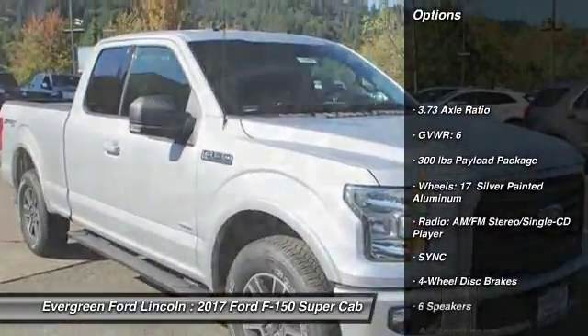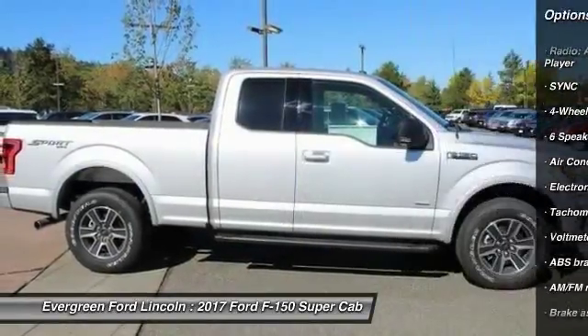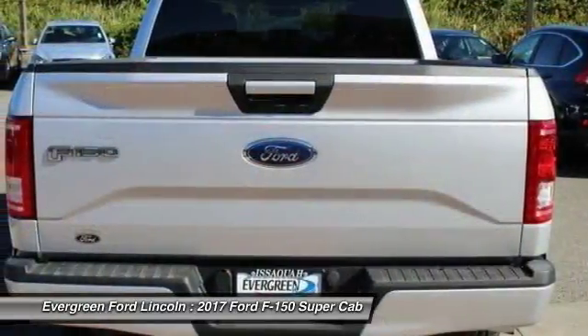Traction control, air conditioning, dual airbags, power steering, four-wheel disc brakes, center armrest, fog lights, electronic stability control, power windows, compass.